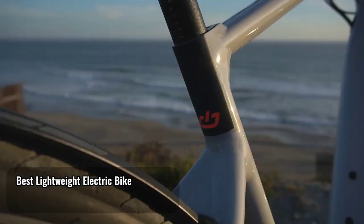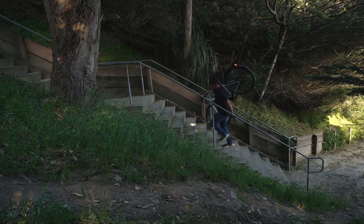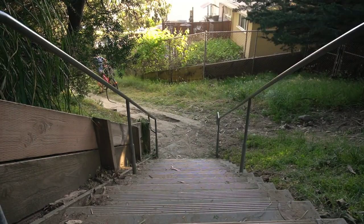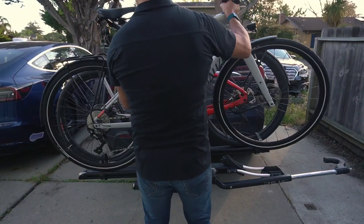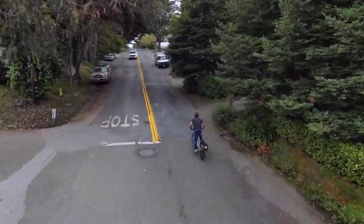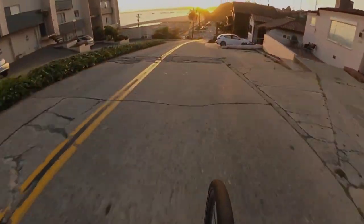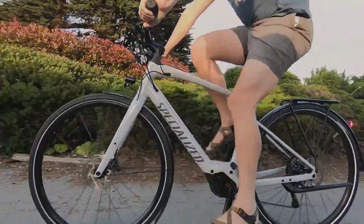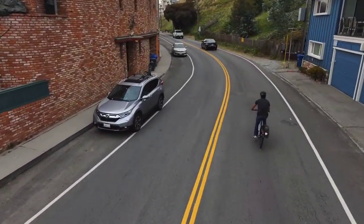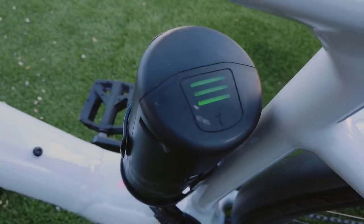Best lightweight electric bike: Specialized Turbo Vado SL. Want a bike that's light enough to carry? Specialized has one that weighs a scant 33 pounds. But the Turbo Vado SL 4.0 isn't a metaphorical lightweight — it is among the most coveted electric bikes on the market today. Specialized has managed to pack in a high top speed of 28 miles per hour, excellent handling, and an 80-mile range that can be upgraded to a phenomenal 120 miles with an optional battery upgrade. Because the battery is integrated in the frame, it doesn't look much like an electric bike.